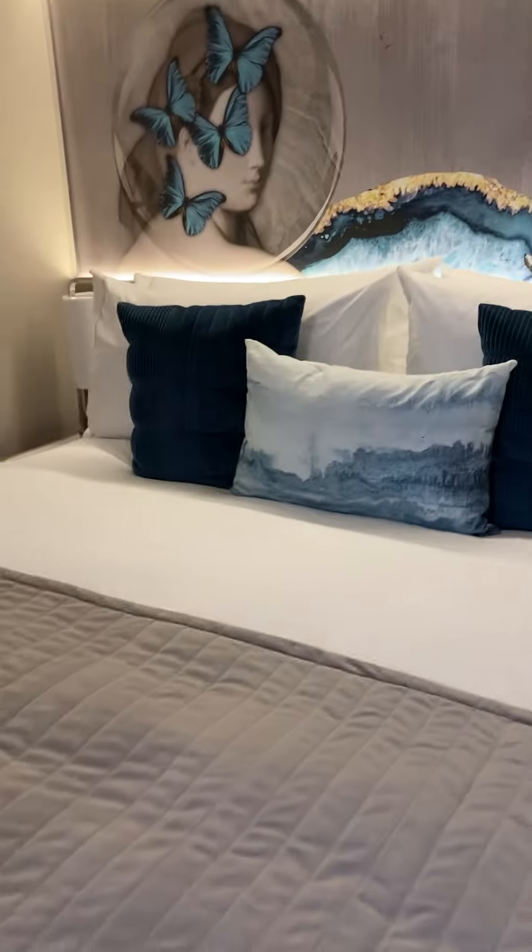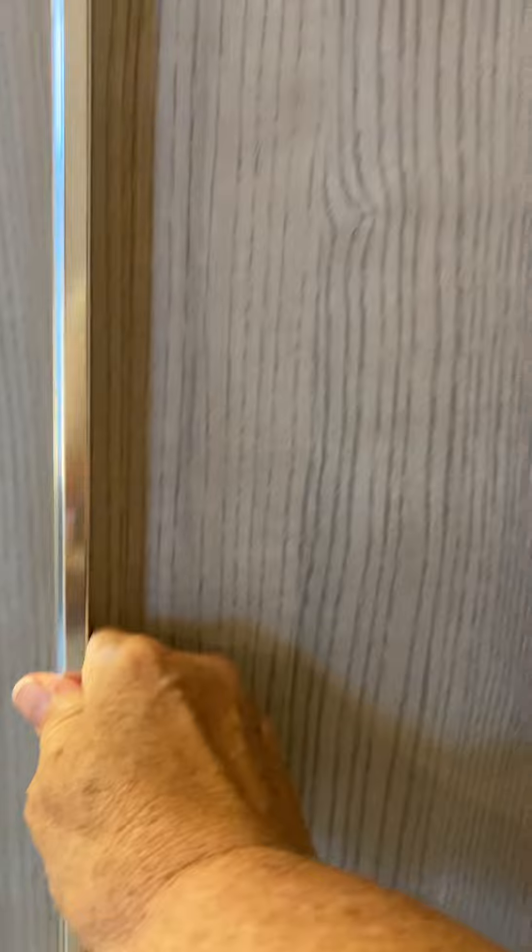Bedside table on each side of the bed. And your safe is in the closet in the bedroom, which has a pullout door to close.